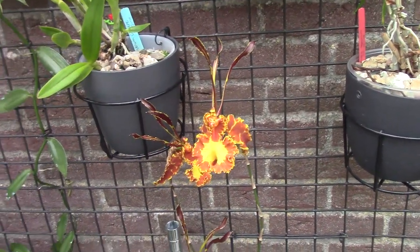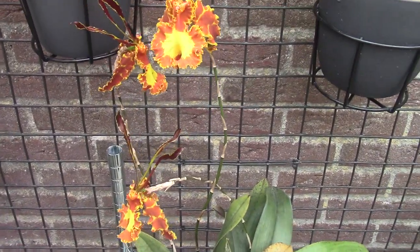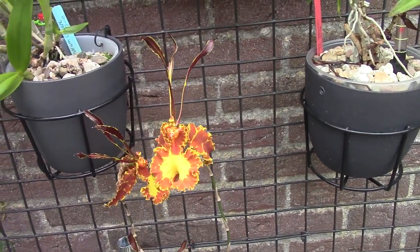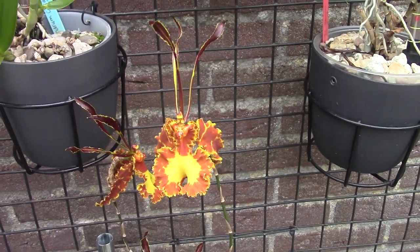We have quite busy times in our bird shelter — that's my daily job, seven days a week now. It's okay, it's beautiful work. I try to keep up with my filming because I like it so much.